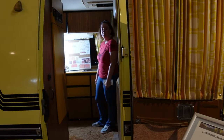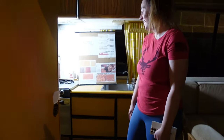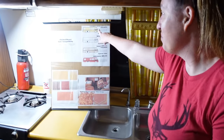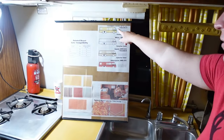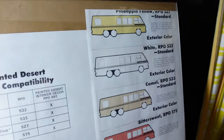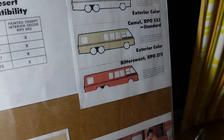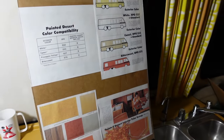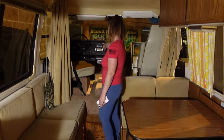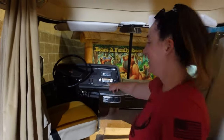Look at this GMC Motorhome - it's a 1974, and Brittany was commenting on the colors. The color is pineapple yellow - why don't they still do that? Sorry about the harsh lights everybody, but look at that. You had a little bittersweet color action there at the end. This thing is pretty dang cool - they tried clearing in the front.